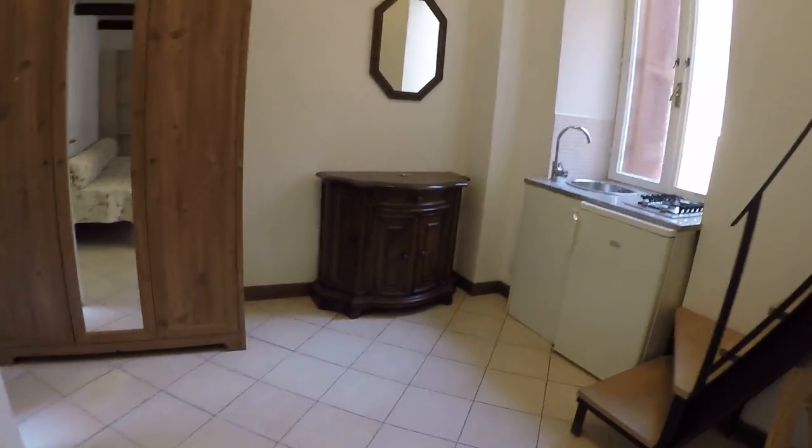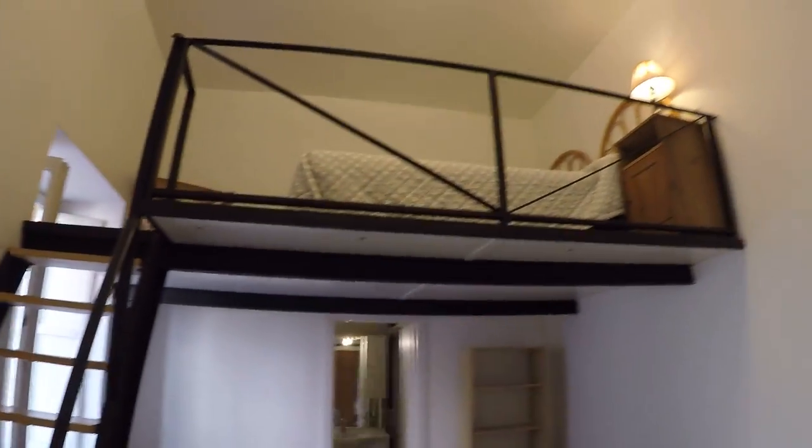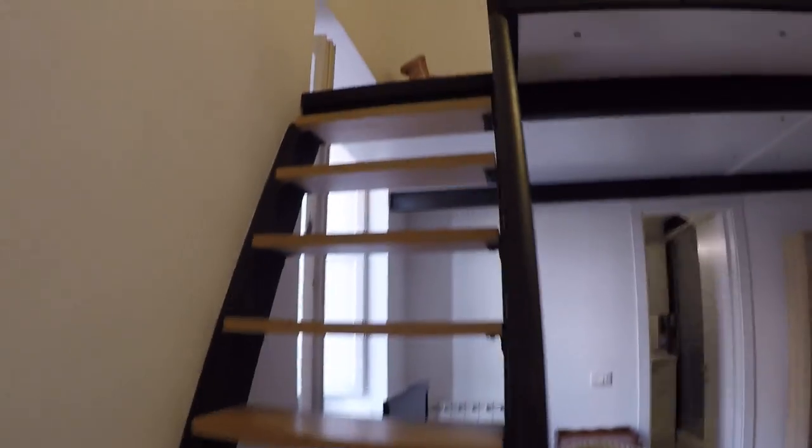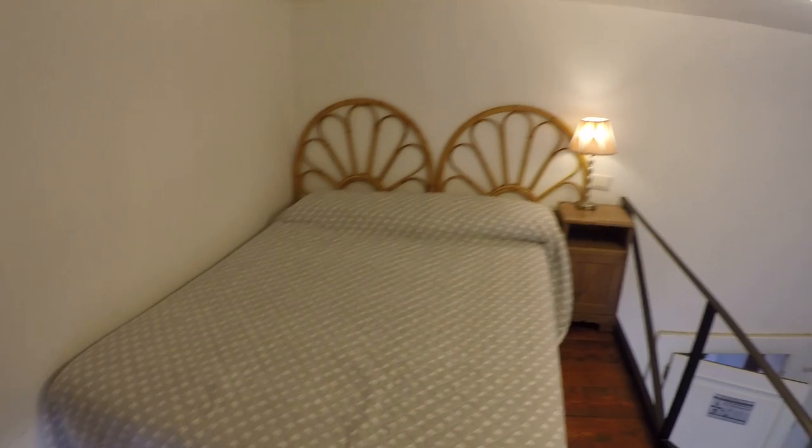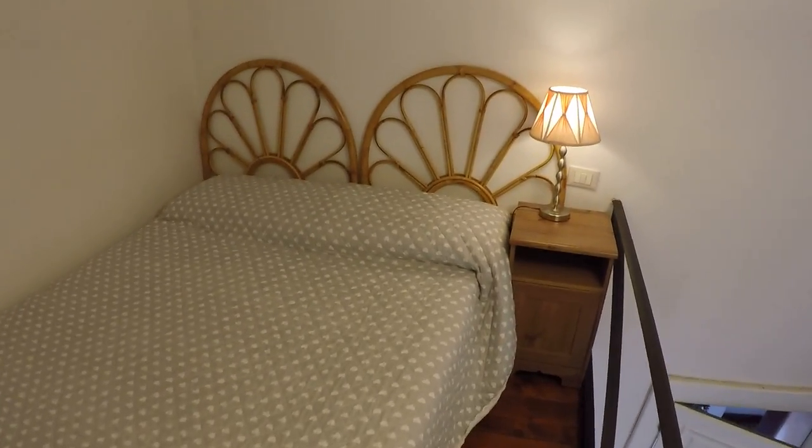And up there we have a double bed. So let's have a look. This apartment has a very high ceiling, so even this second floor, it's not that low. As you can see, I can stand perfectly. So this is a double bed and this is the second floor.